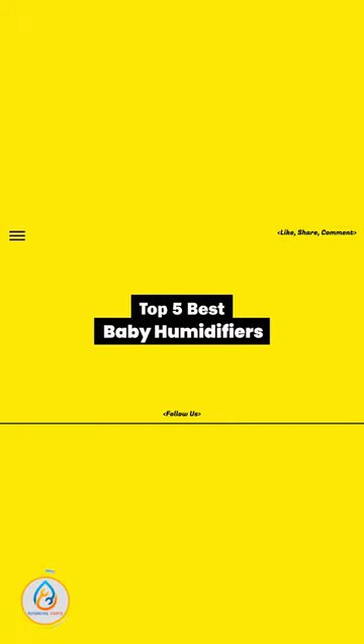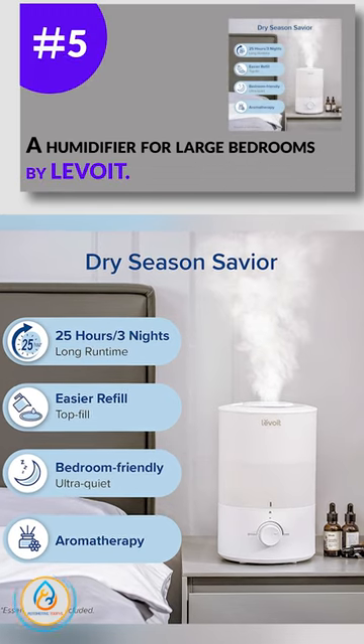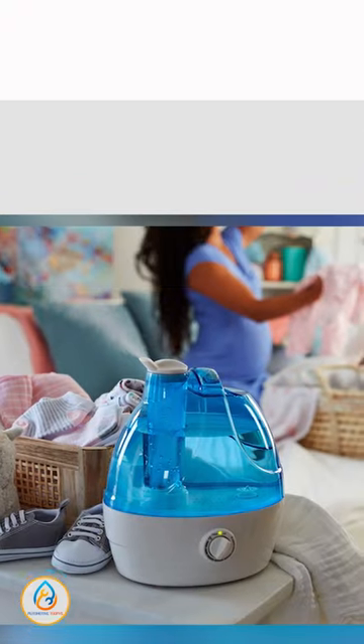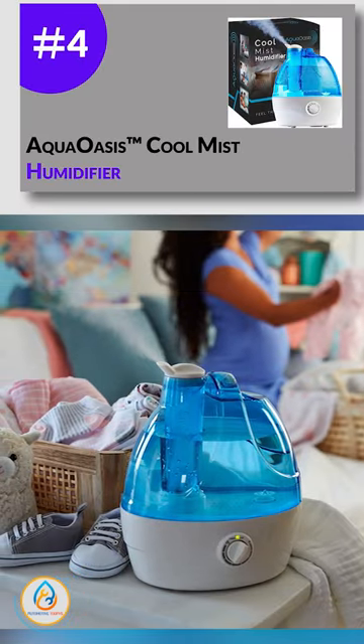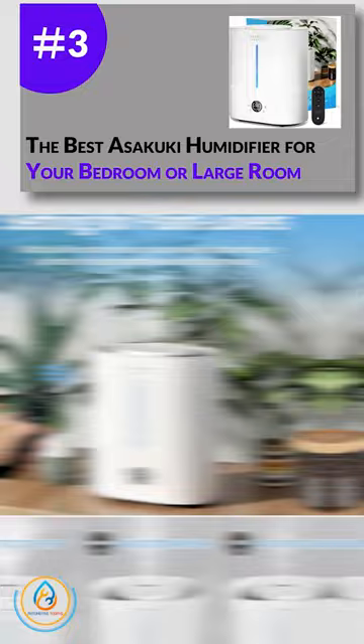Today, we review the 5 best baby humidifiers so you can choose the right one for your purpose. After spending 2 weeks of research and consumer survey, we compiled this list. If you want more information and updated pricing on the products mentioned, be sure to check the links in the description below.